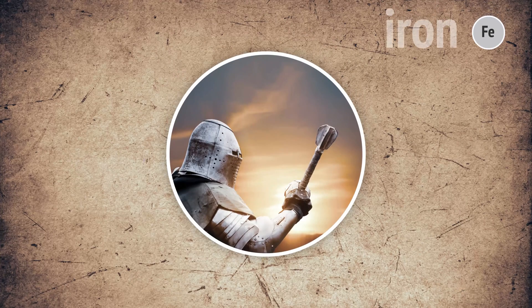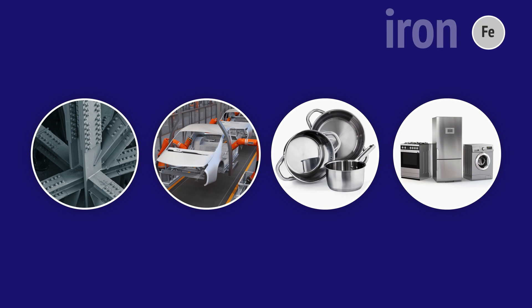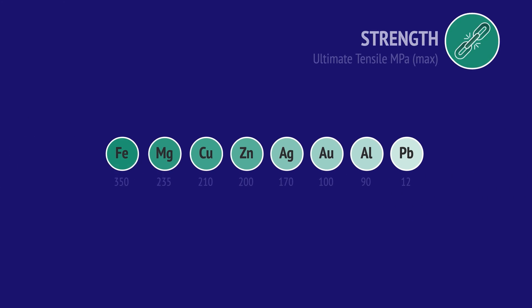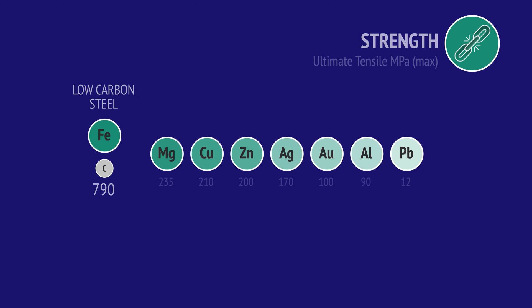People began using iron three and a half thousand years ago, during the Iron Age. Nowadays, most iron is alloyed as different types of steel. And while iron is the strongest of these metals, when it's alloyed with carbon as steel, the strength is more than doubled.